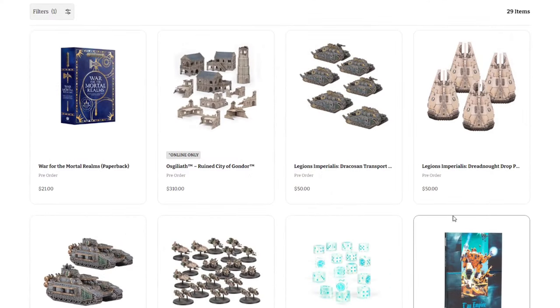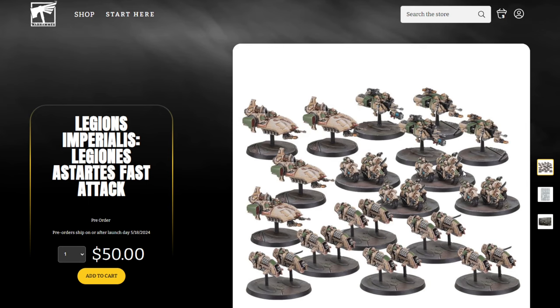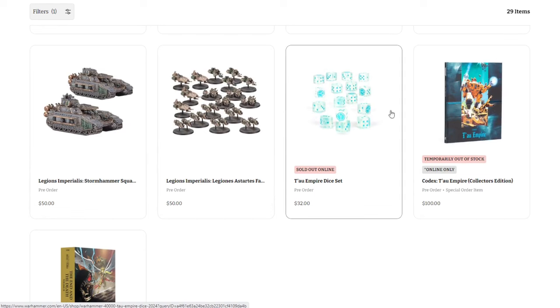Moving on, we've got a bunch of Legion Imperialis stuff: the Dracosan Transports at $50, Dreadnought Drop Pods at $50, Legion Imperialis Stormhammer Squad at $50, and the Legion Imperialis Legions of Stardust Fast Attack box set at $50. These have been selling out very quickly. Games Workshop has had real trouble gauging interest for Old World and Legion Imperialis and has been massively underproducing them because they don't want to keep stock on shelves. I would expect this to sell out relatively quickly. The $50 bundle seems pretty nice — you're getting good value relative to what individual kits will be at MSRP, so if you want one, act fast.